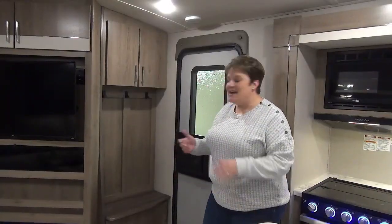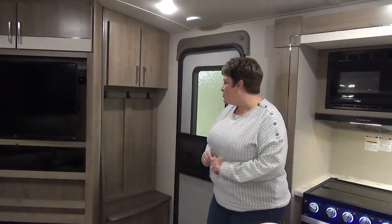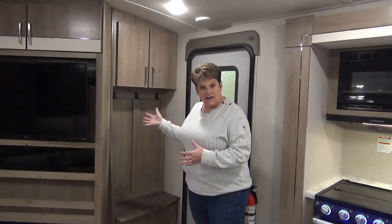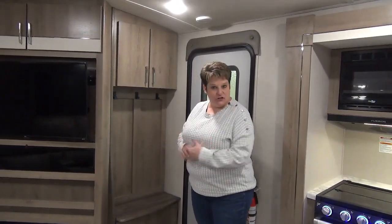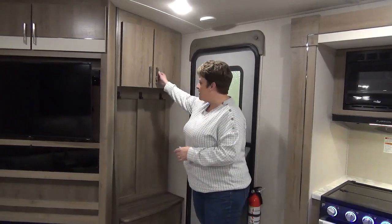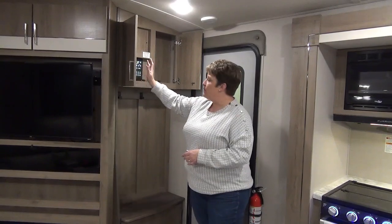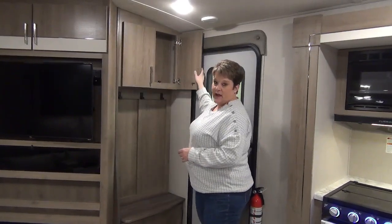Just inside the Imagine 3250 in the entranceway, you've got a nice coat hutch, a bench to sit and put your shoes on, some hooks to hang sweaters, a little bit of storage up top, and your full monitor panel is also located up there.